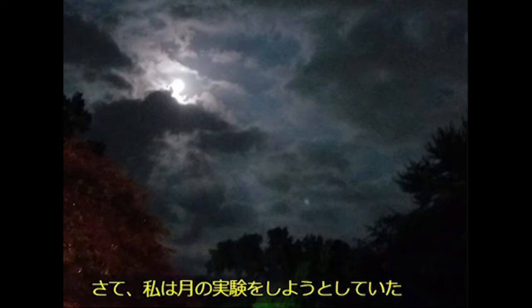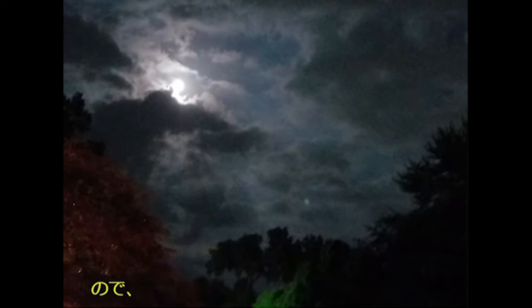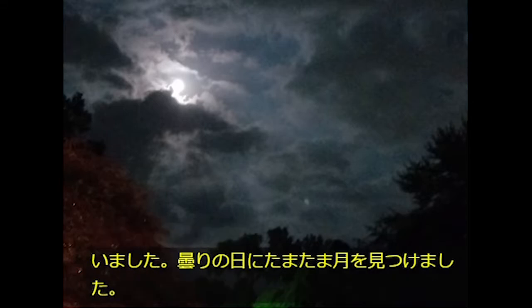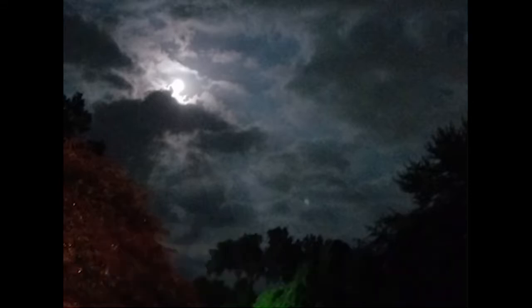I was looking to do a moon experiment, so I was waiting for a full moon, and I just happened to find one on a cloudy day. I was kind of bummed, but it actually turned out to be awesome, and I'll show you in a minute.